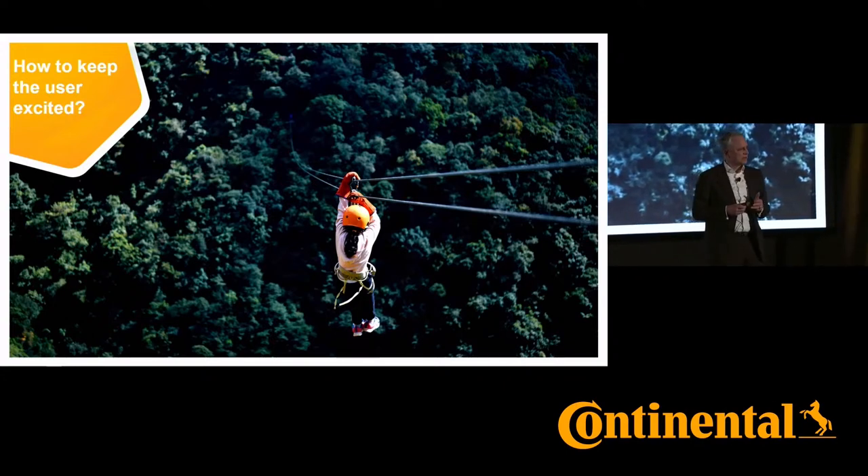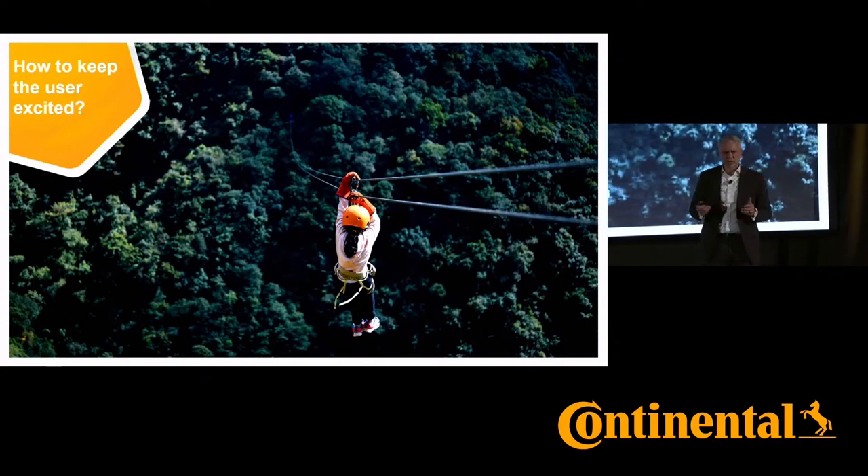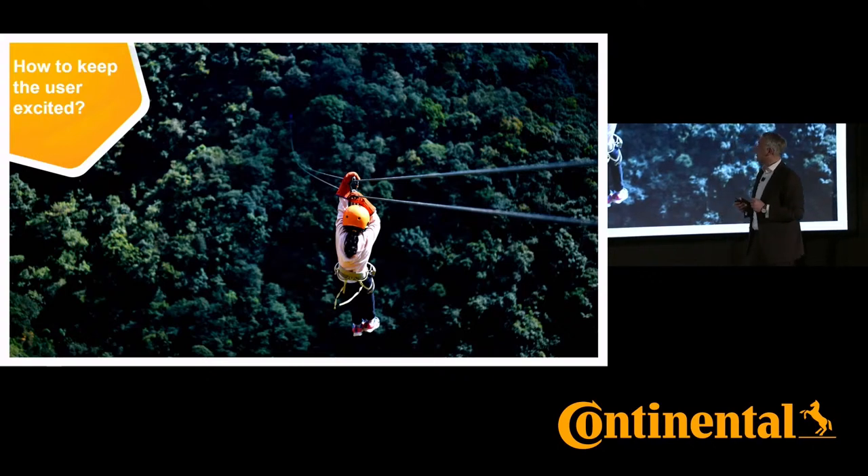Always excited to experience the right solution. Let's have a look into a short video of what we think is a solution to these challenges.